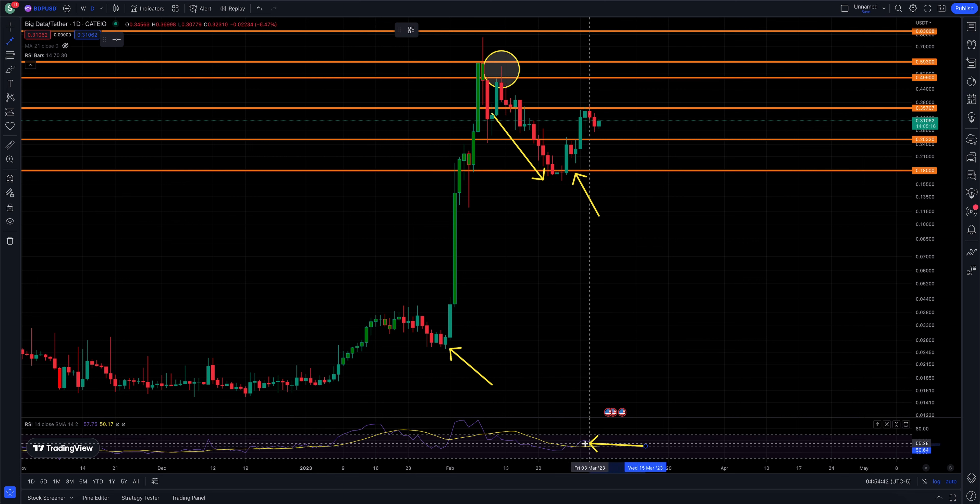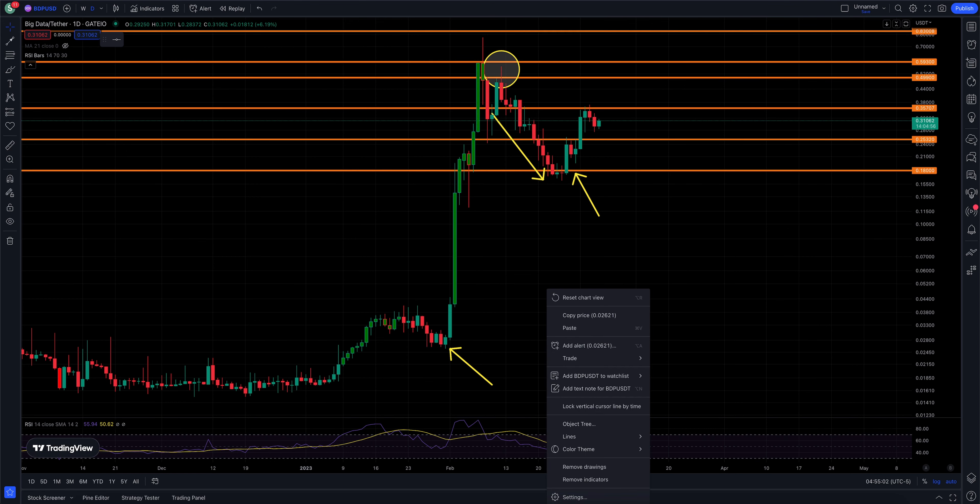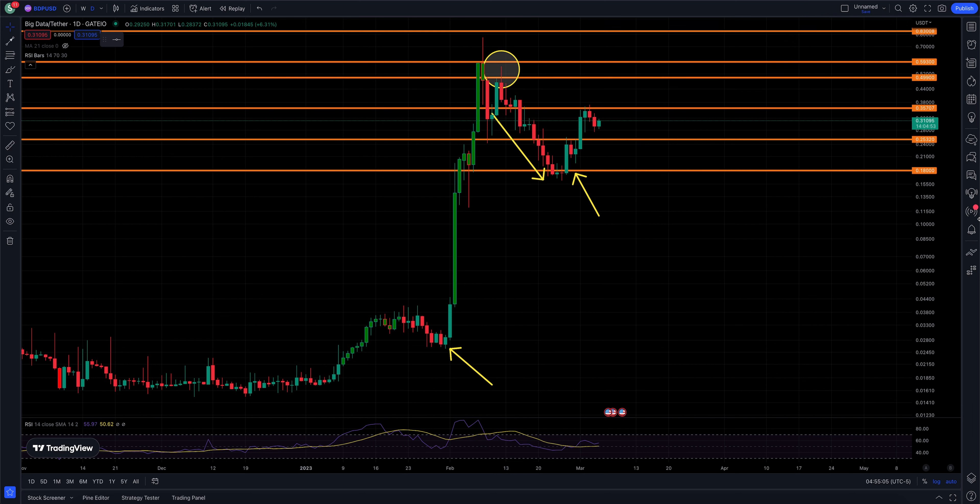The RSI is not yet overbought — it's in the mid-range, so it has plenty of room to go to the upside. We've seen the RSI for Big Data get all the way up into the 90s before, and in the high 80s and mid 90s at other points. This thing looks pretty bullish. I would be looking for a breakout above 35,707 — that would be a solid breakout to the upside. Big Data Protocol looks very, very bullish.